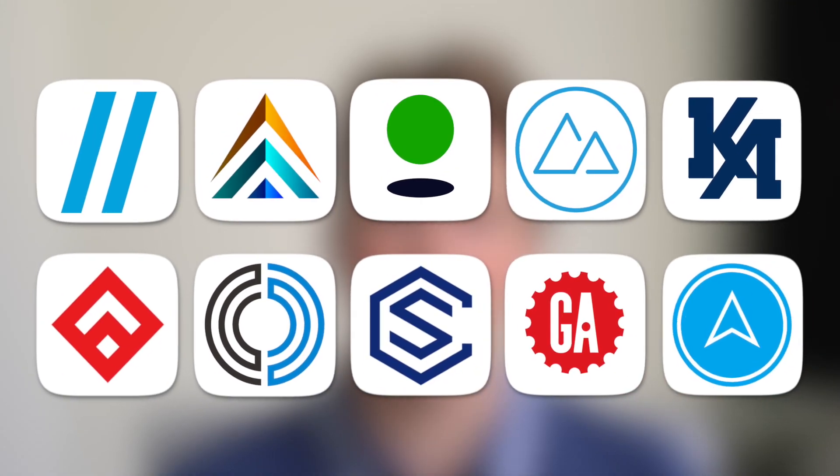Coding bootcamps offer an accelerated path to a career in software engineering and computer programming. In this video, we're gonna talk about some of the top coding bootcamps online.